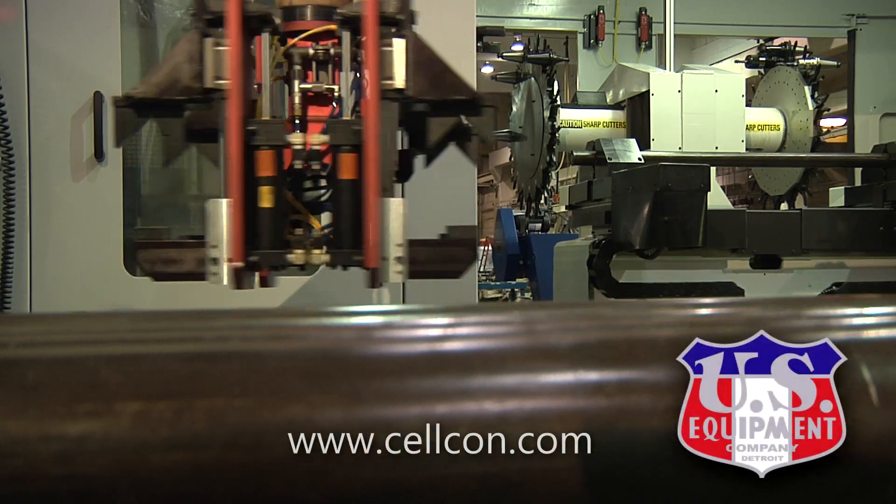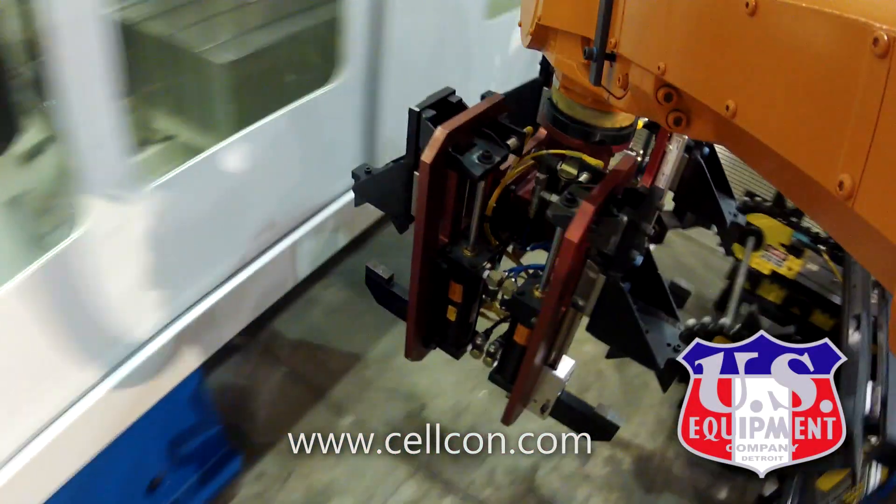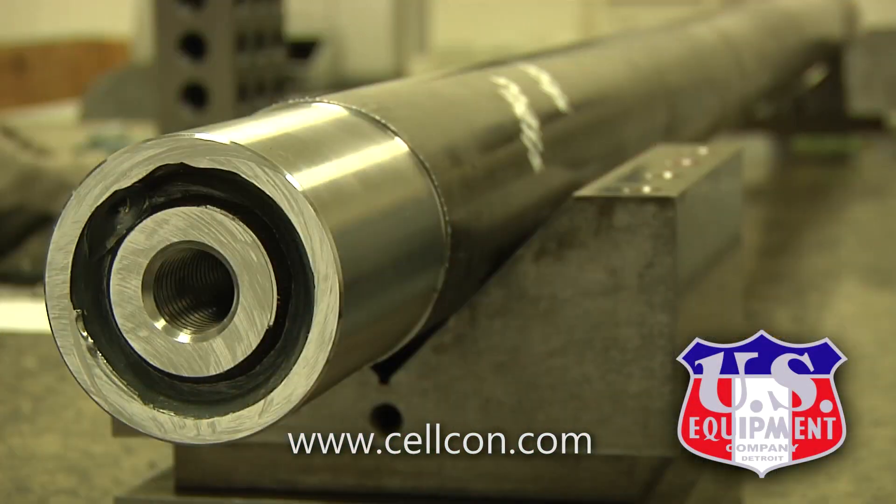Celcon, a subsidiary of U.S. Equipment Companies. Turnkey machine tool solutions.